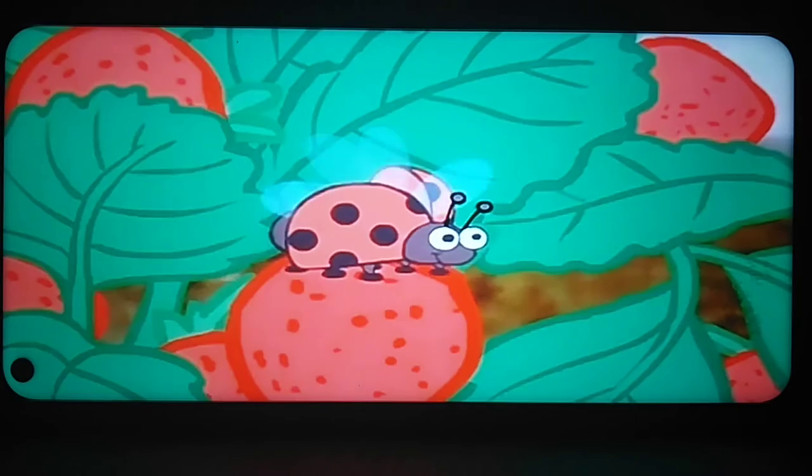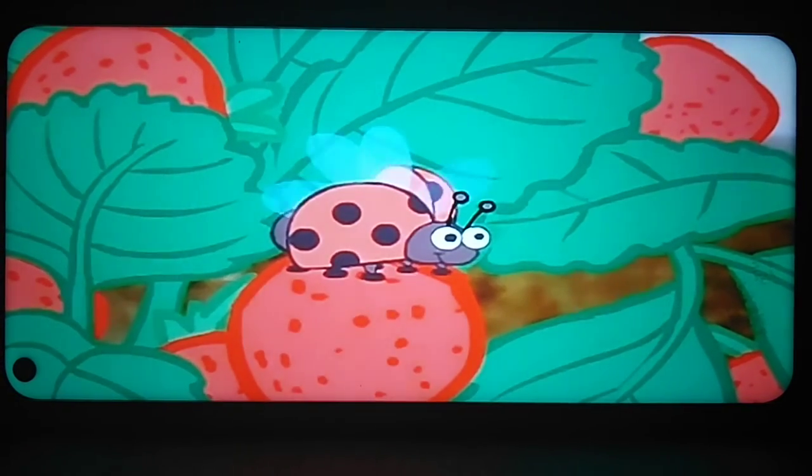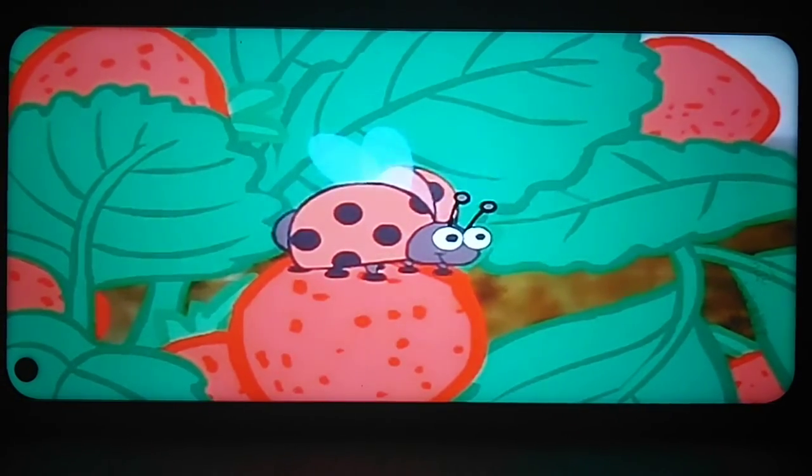Outstanding! This baby bird's beak is a different color. These two are identical — they're exactly the same.